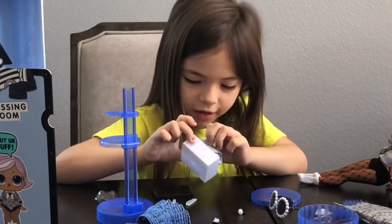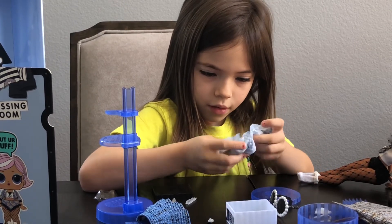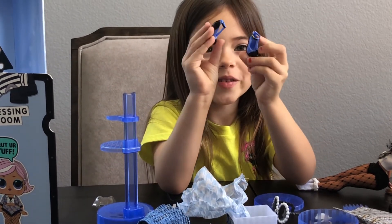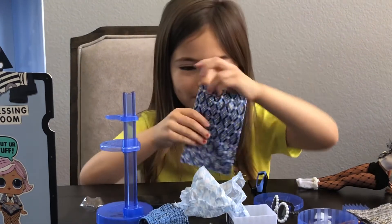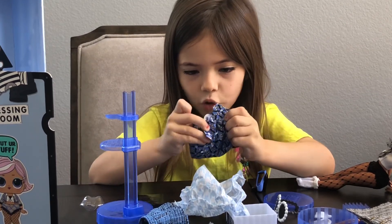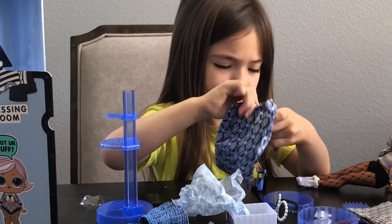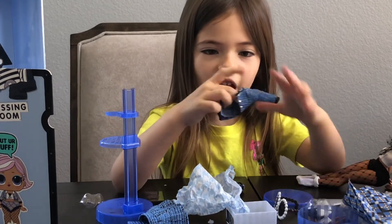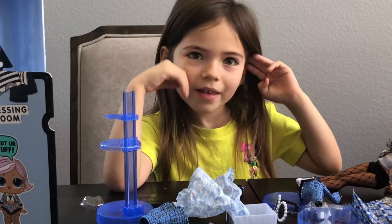Let's see what her shoes look like. I love her shoes. Look at them. Is there another surprise or is this one again? Oh my gosh, I can't wait to see what her shoes look like. This is her top. I love her jacket. Look at it. That's all of it.